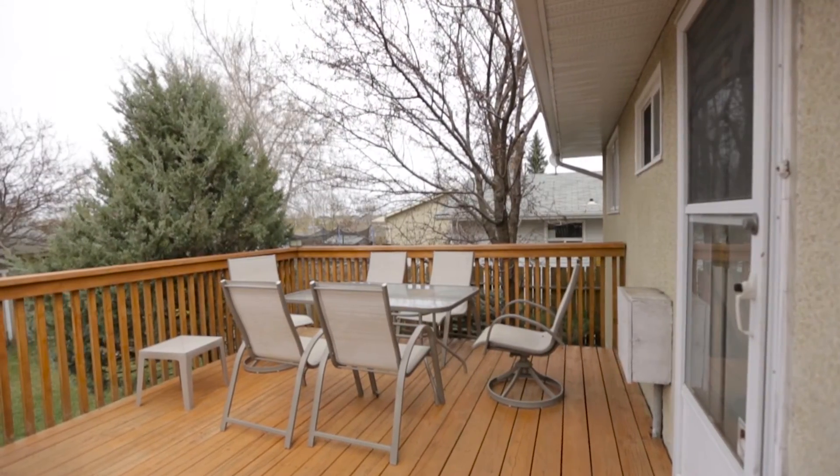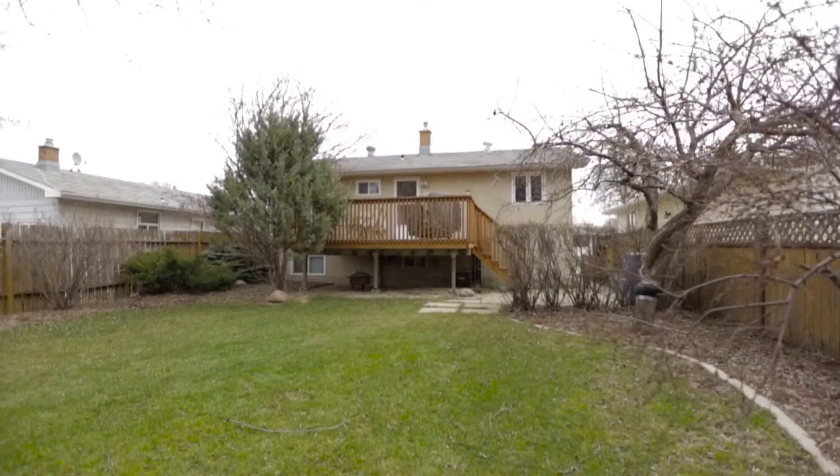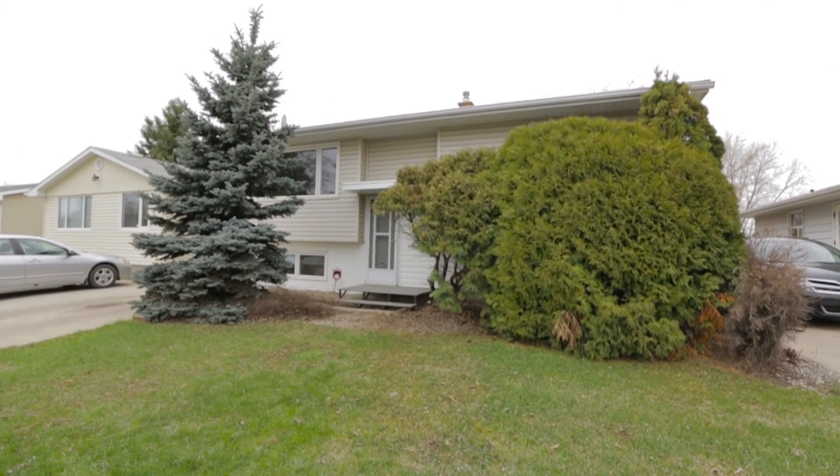The outside of the home has a large deck that overlooks a well-manicured yard, which is ready for its new owner this summer. For additional information or to book your private viewing, please call the sales agent.